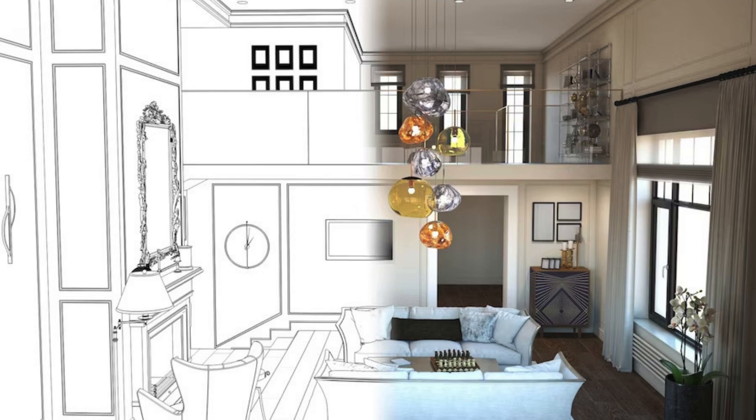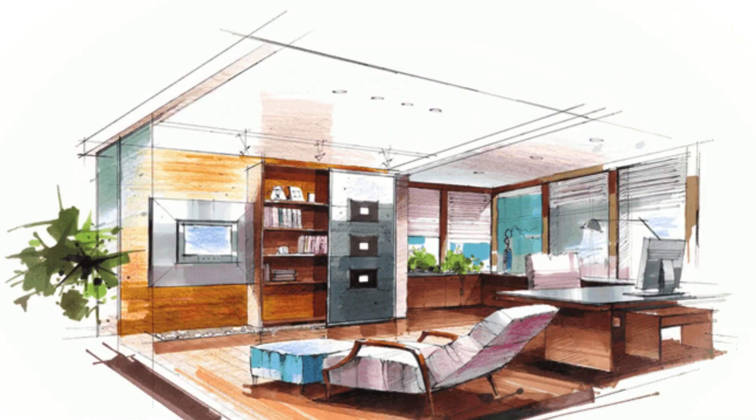As interior designers, SCON Design understands the importance of creating a space that reflects the personality and style of the client. They work closely with their clients to understand their vision and requirements, and then bring that vision to life through their creative and strategic approach. Whether it is a residential or commercial project, SCON Design ensures that every detail is carefully considered and executed to perfection.